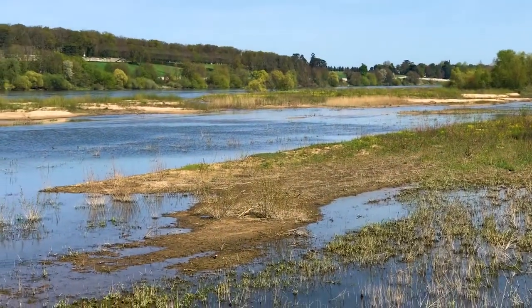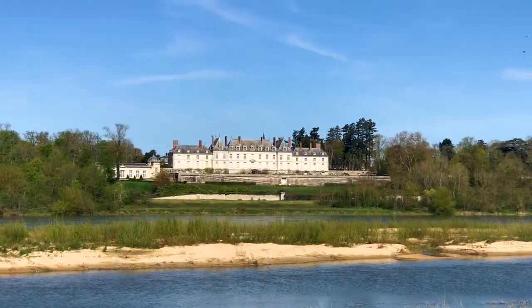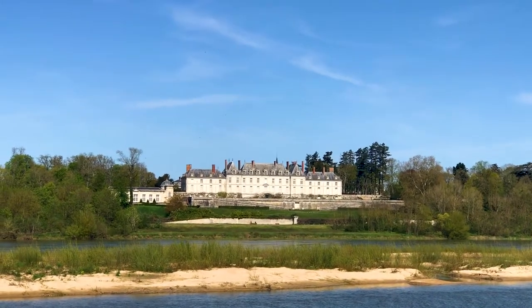The Loire is actually the longest river in France at just over a thousand kilometers. And it's known as the last wild river in Europe because there are no dams or locks to manage the flow. It just meanders its way from the center of France all the way to the Atlantic. And that also means there are no cruise ships or cargo barges — it's just river and local traffic.